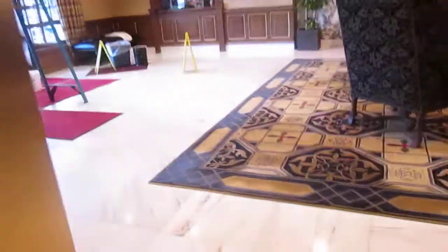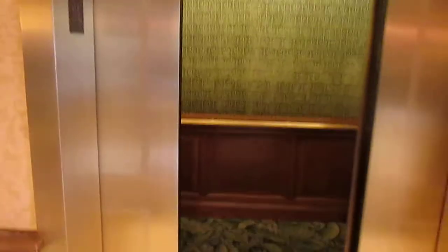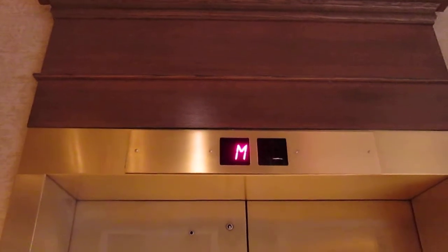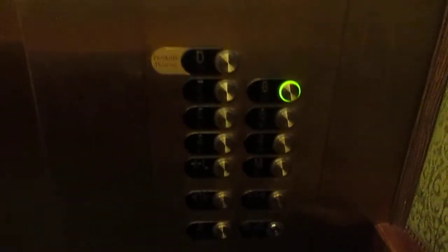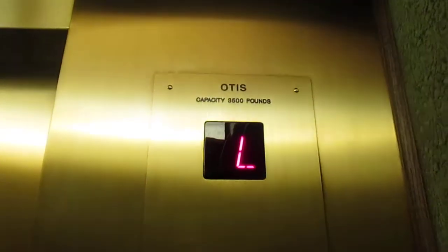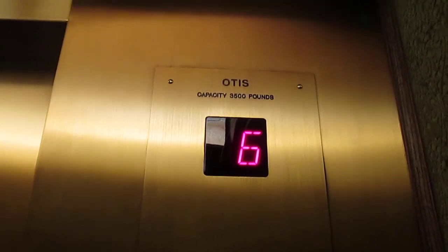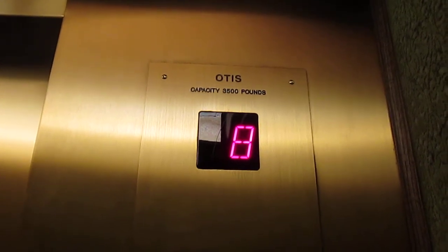Send this one up. There it goes. This one should go up. We'll call the other one. Here we are. 8 works on this one. I wonder if this works. It's locked.